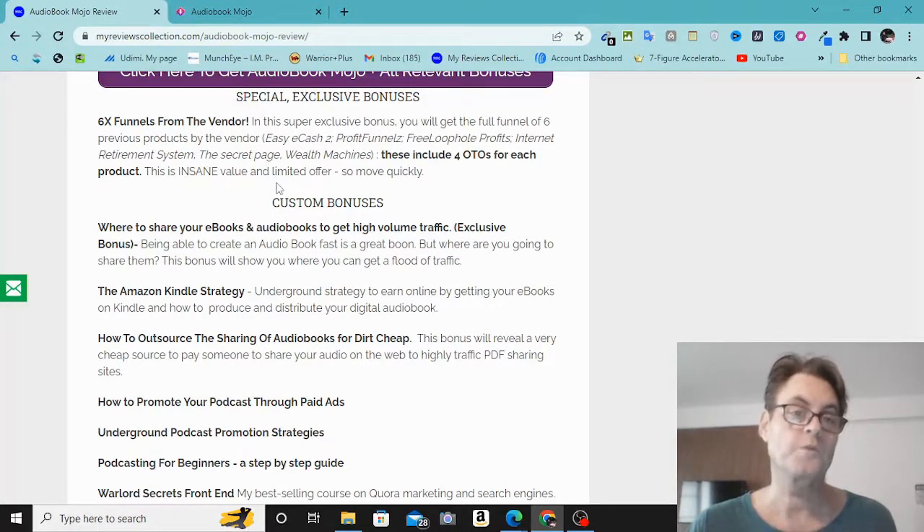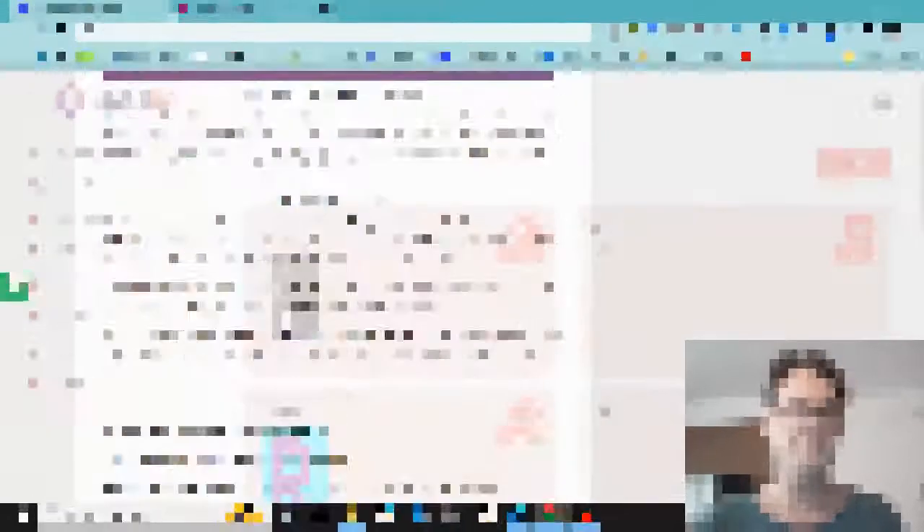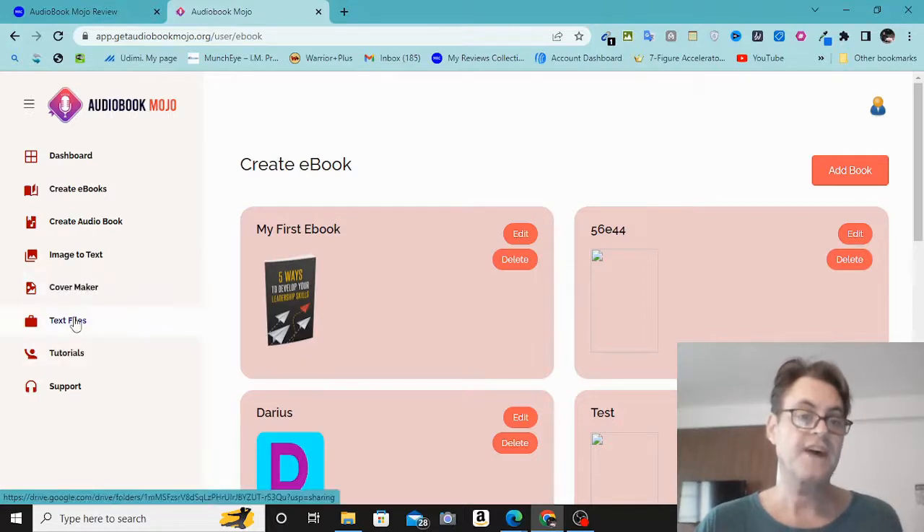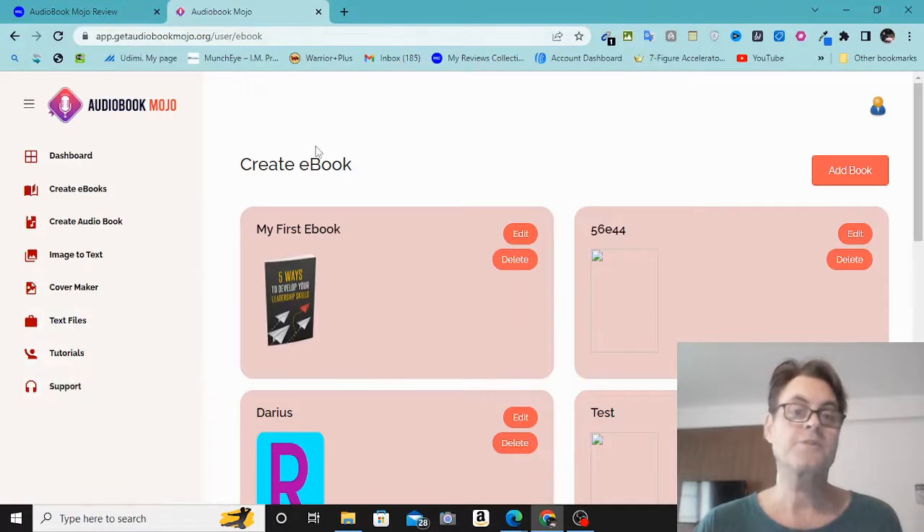You're going to want to move quickly on this because I am limiting it. Once you land on the dashboard of Audio Book Mojo you're going to have the ability to create eBooks, create audio books, use image-to-text, a cover maker, text files, tutorials, as well as support. I'm going to hand you over to a demo so I won't spend a lot of time here, but what you'll want to do is click where it says 'Create eBooks' and then go over to 'Add Book.'